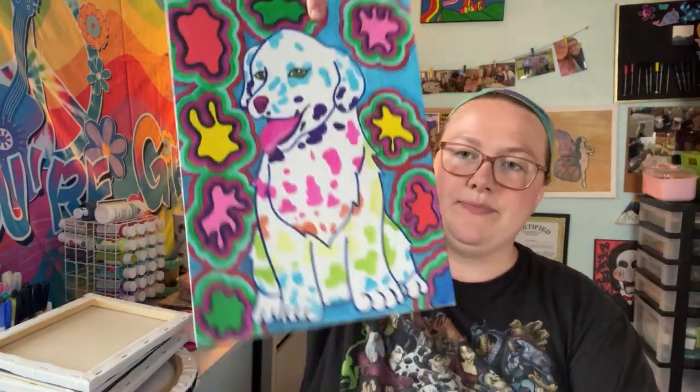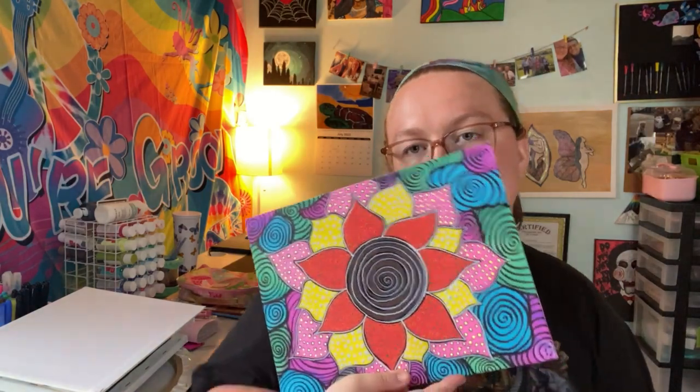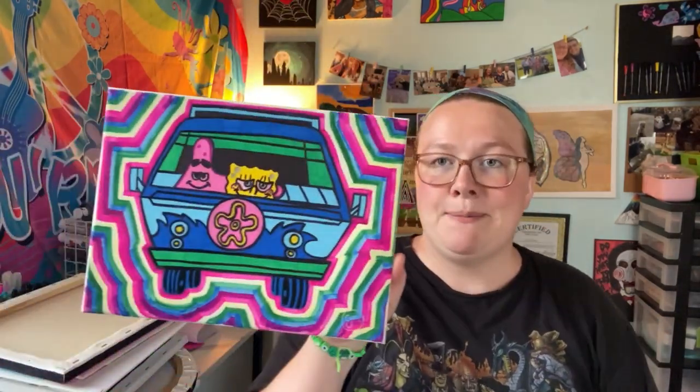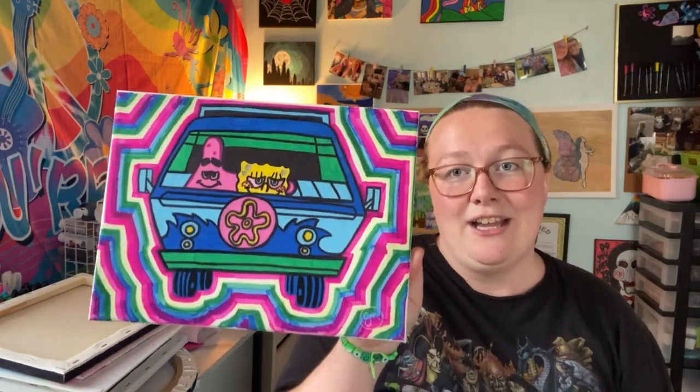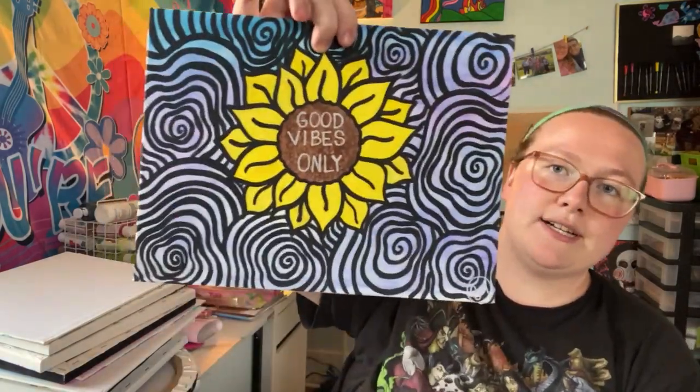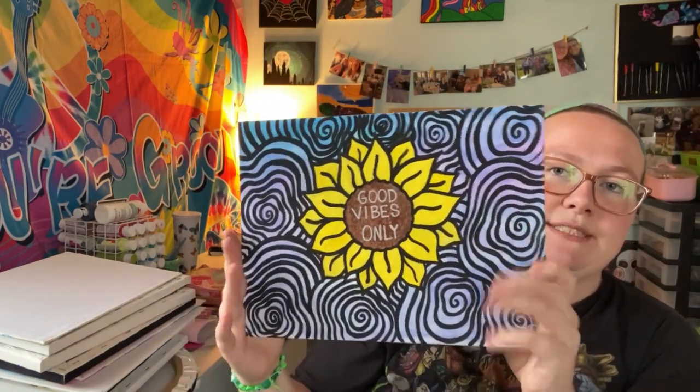And then we have some 9x12 paintings for sale as well. We have this trippy Lisa Frank Dalmatian painting. Also a trippy sunflower painting. These ones are not flat though — this one is 420-friendly. This one is SpongeBob and Patrick in a Bikini Bottom Mystery Machine trippy painting — this one's very popular but no buyers yet. We also have the trippy Lisa Frank painting. As you can see, I love Lisa Frank. We also have this trippy eye painting with metallic moons, and the Saturn is also metallic with a watercolor background. And then we have this Good Vibes Only painting — watercolor background with the sunflower design, but in painting form.